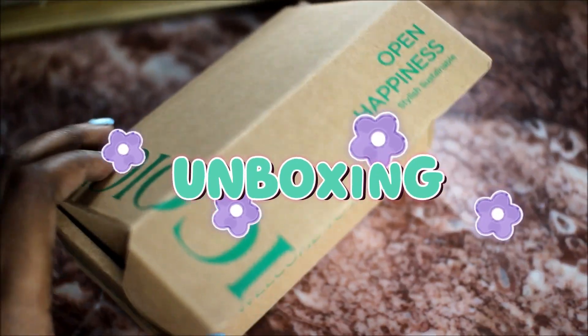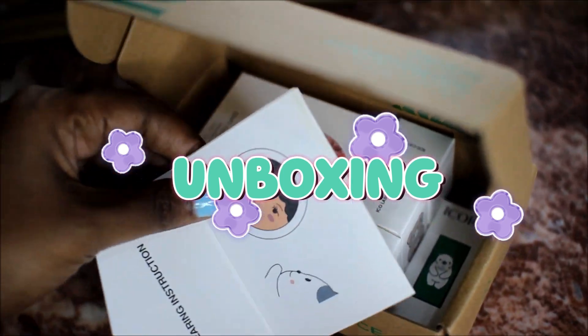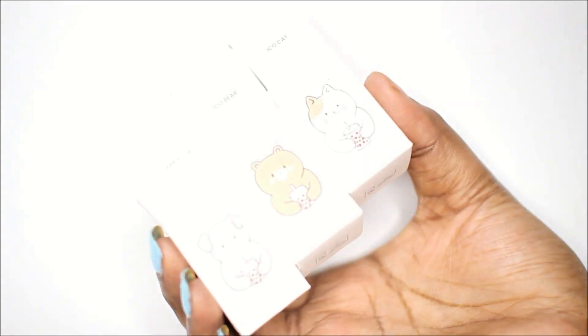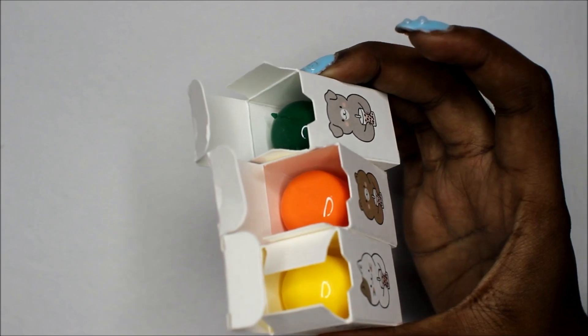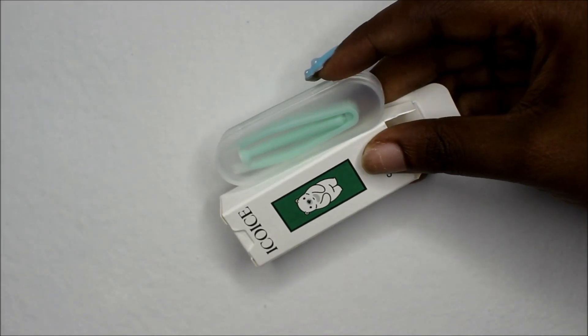Hey guys, welcome or welcome back to my channel! I just received these contact lenses from eikoice.com and we're going to try them out together. The packaging of this box is just so cute — I have never seen contact lens cases like these ones. I thought they were so cute, so I wanted to share.